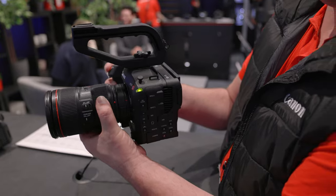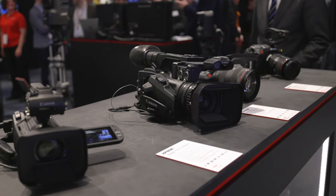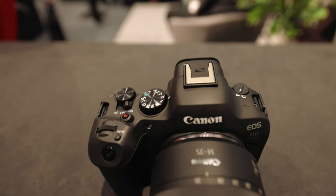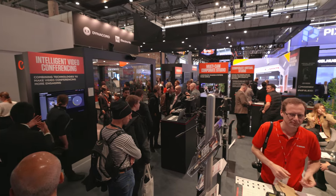We've also got two touch and try counters for guests so you can discover which camera suits your needs when configuring a multi-cam system. Canon have a huge heritage in photo and we're proud to show this off at ISE, as photo is a huge part of corporate productions. We have the new EOS R6 Mark II on show here, which is the perfect hybrid camera for corporates who need to capture both stills and high quality video.